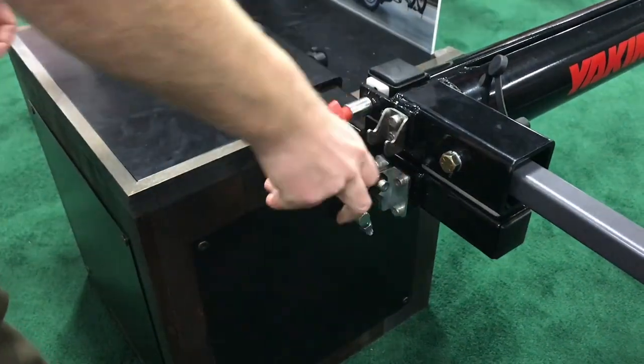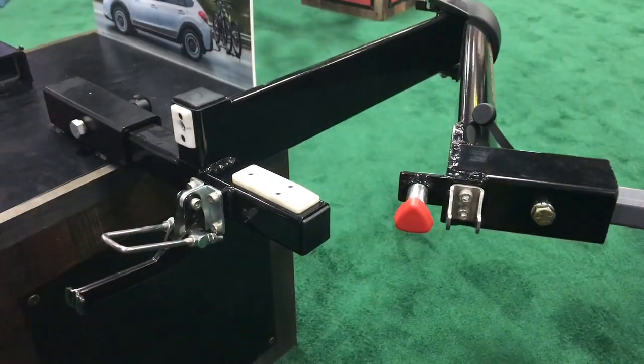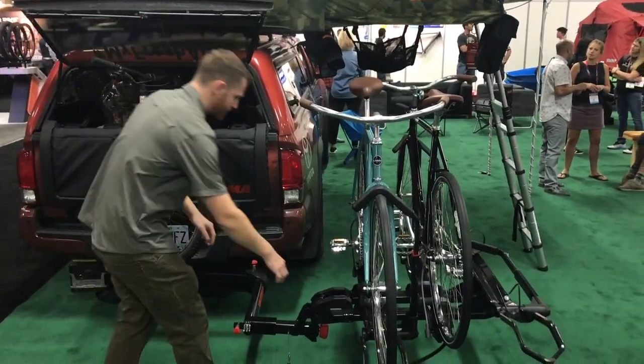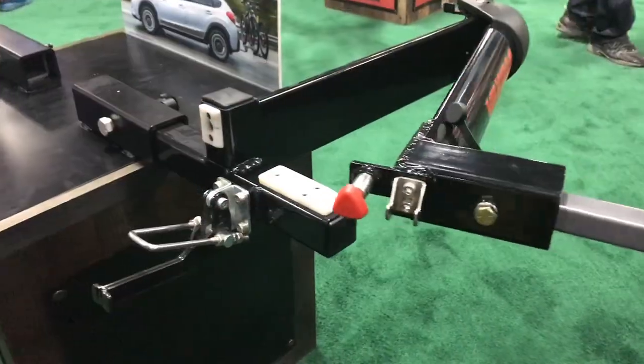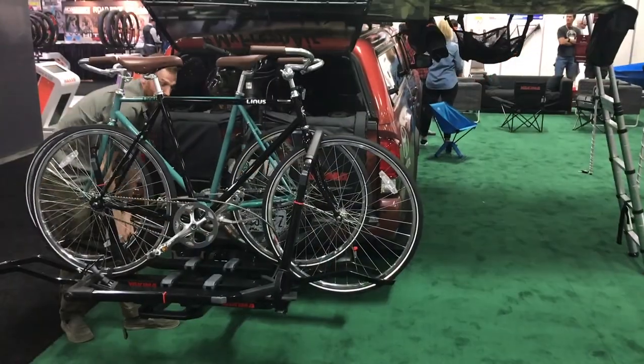It attaches to your two inch hitch receiver and then swings out of the way so you can open your tailgate, open up your doors, open up your trunk, and then when you're done it basically pivots and locks in place.